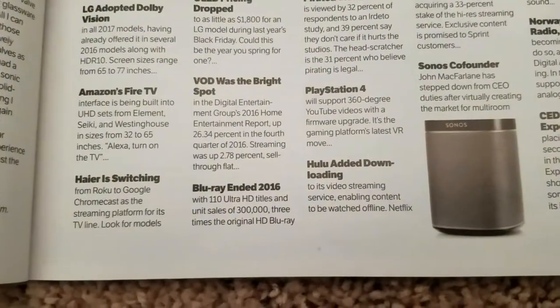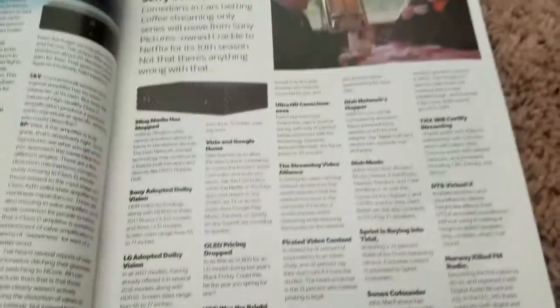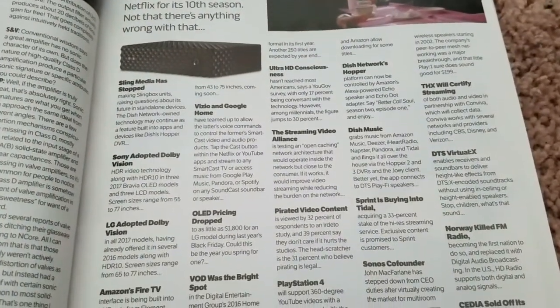Hisense is switching from Roku to Google Chromecast as the streaming platform for its TV line. Look for models from 43 to 75 inches coming soon.